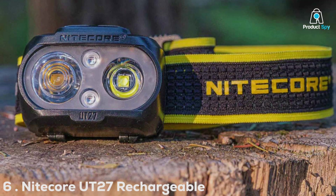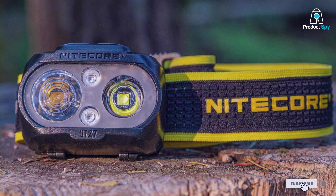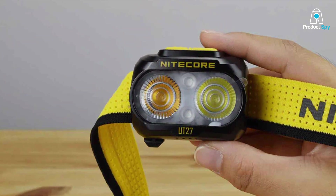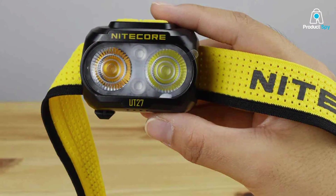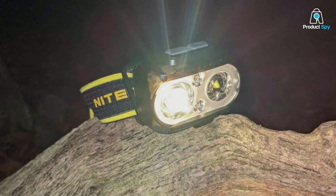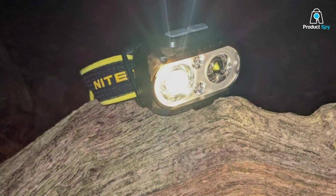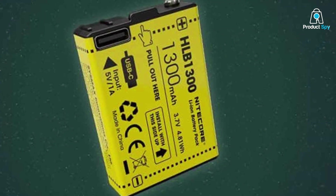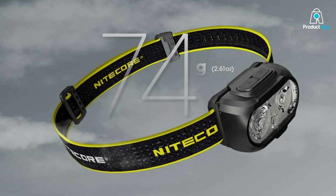Moving on to number 6, we have the Nikkor UT27 Rechargeable Headlamp — a must-have for those early morning or late night runs when visibility is crucial. The design is ergonomic and lightweight, ensuring comfort during extended wear. Its rechargeable battery offers long-lasting performance, eliminating the need for constant battery replacements. It's also water-resistant, so you don't have to worry about unexpected rain or snow. Quality-wise, Nikkor is known for producing high-quality lighting solutions, and the UT27 delivers a powerful 520-lumen beam, illuminating your path with clarity. The adjustable headband ensures a secure and customizable fit.